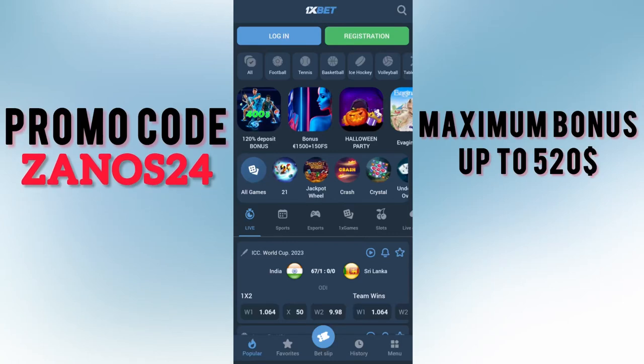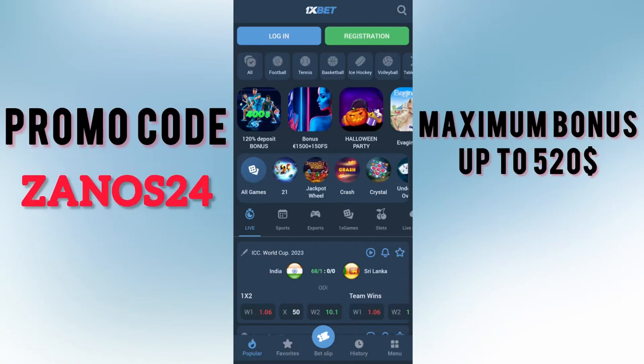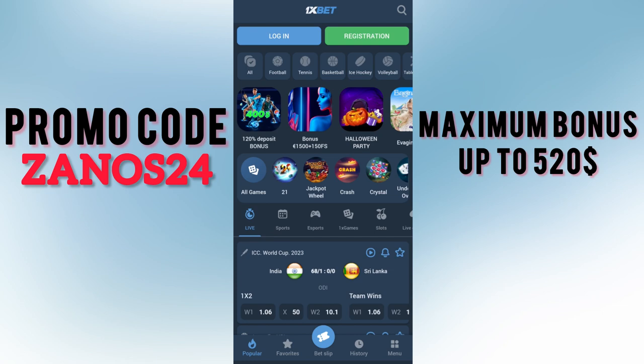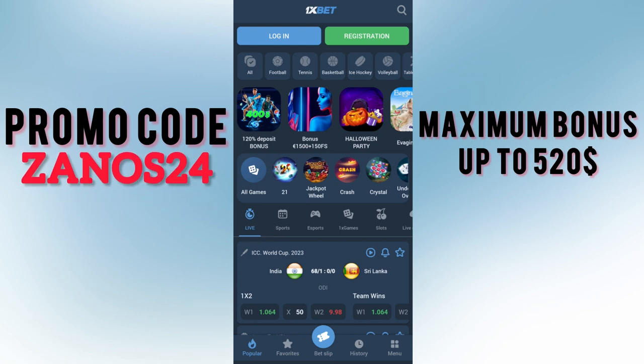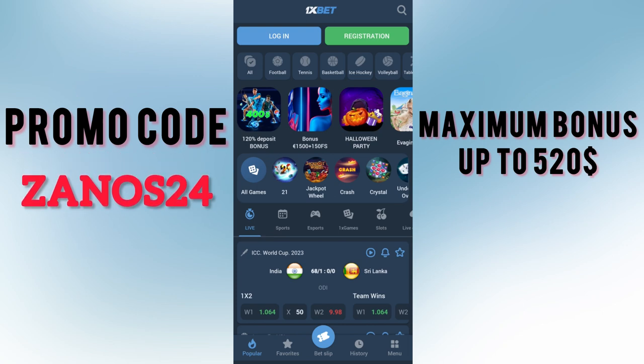Welcome to our channel, dear viewers and subscribers. Today I will help you get the biggest bonus — up to $515. I will show you how to get the biggest bonus and how to correctly activate the promo codes.